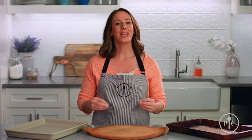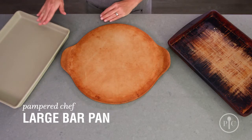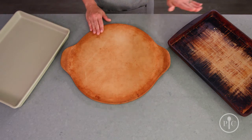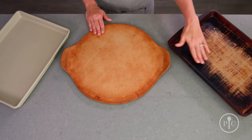Our stoneware is different from other types of cookware and bakeware. As you use your stoneware, it will develop a natural nonstick seasoning. We like to say, the darker it looks, the better it cooks. Here we have a large bar pan straight out of the box. The more you use your stone, it will develop this nice golden color. And then after years of use, just like this one from the test kitchen, it'll become nice and dark.